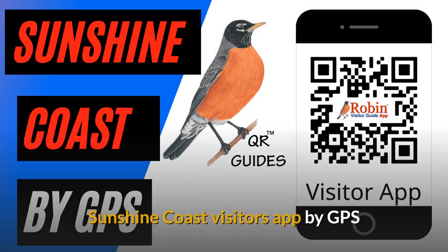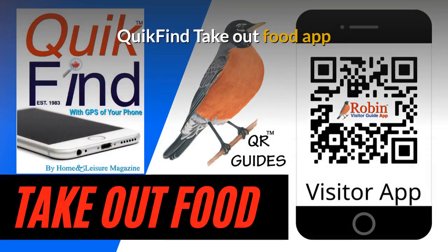We have designed a visitors app for the Sunshine Coast as well. The Quick Find Takeout Food app is designed to work universally anywhere because it works off the GPS of your phone.